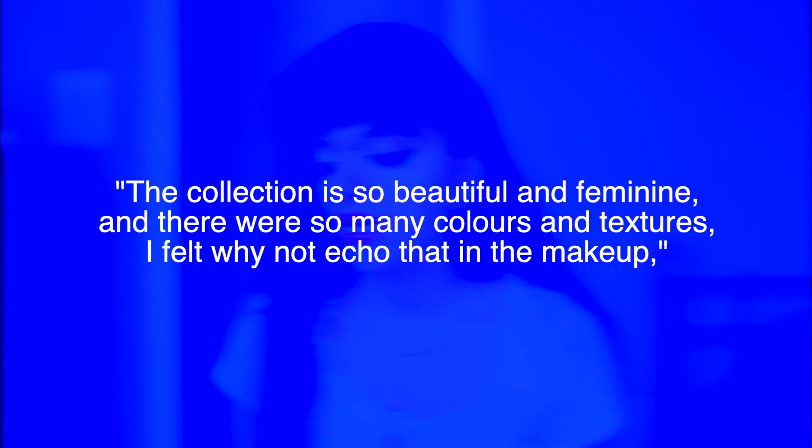Now let's talk about Osman. The makeup artist was Neil Young, and what's really interesting is that this makeup look was actually inspired by sorbet. They used a whole bunch of different colors associated with sorbet and created a makeup look using those colors, picking tones present in the clothing collection. Neil Young says: 'The collection is so beautiful and feminine and there were so many colors and textures, I felt why not echo that in the makeup.' It's definitely a lot more minimal — they focused on the cheeks and eyes while the lips were decidedly minimal, making it more easygoing than a typical structured colorful makeup look.